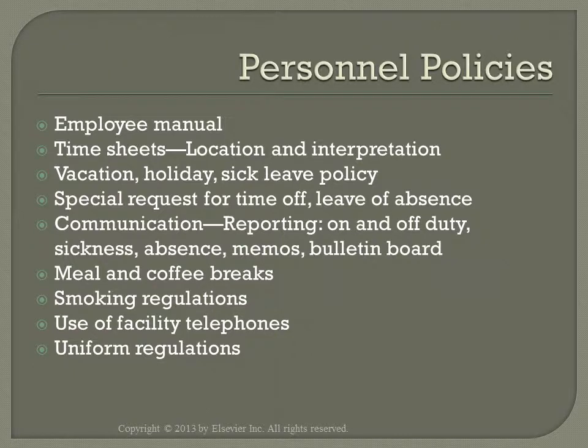As far as personnel policies, it is the role of the charge nurse to uphold institutional policies by responding to personnel with accurate information and explaining why they will need to be upheld. Knowledge of the employee manual allows the charge nurse to follow through with policies and procedures relating to employees and to implement and follow through with those policies.